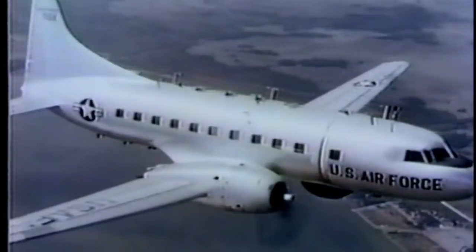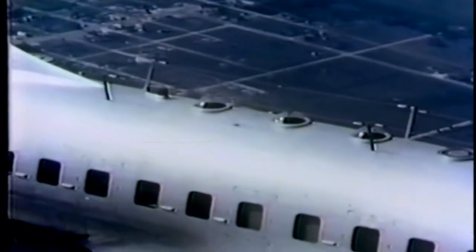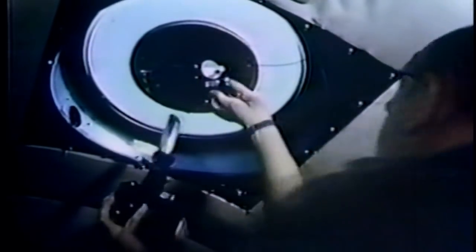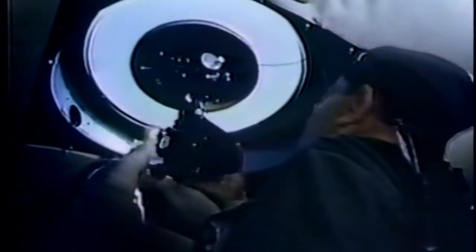All modern methods of dead reckoning, celestial navigation, radar navigation, and LORAN may be taught in this trainer. The equipment used is similar to the types installed in tactical bombers, transports, and troop carriers in current operation, including high-speed types.